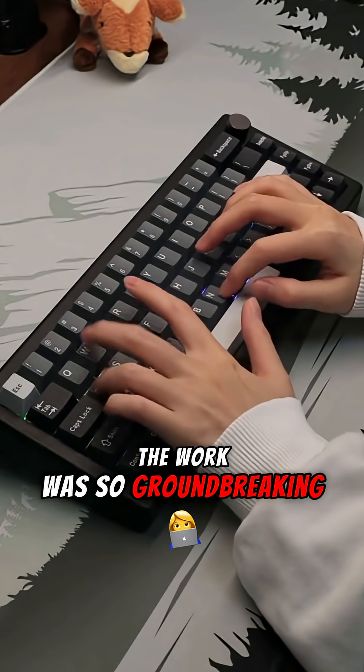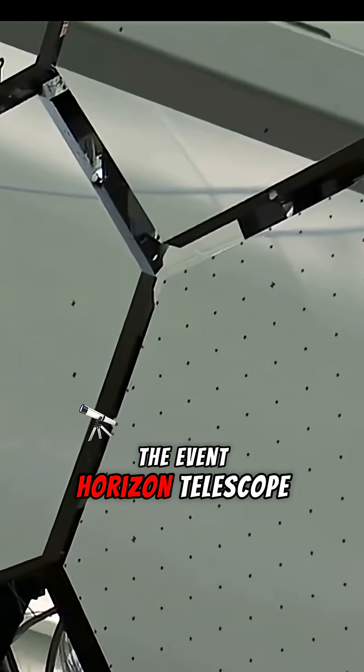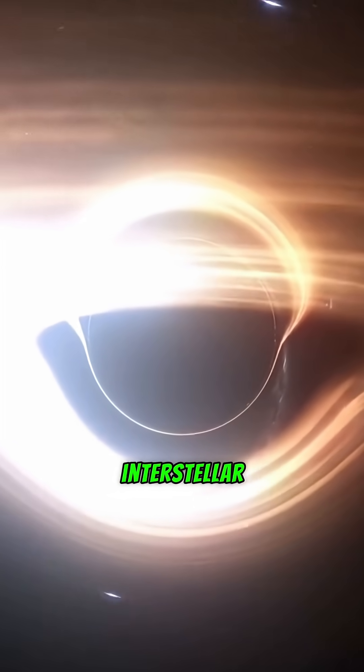The work was so groundbreaking that scientists actually published research papers on the new visualization techniques they developed. Just years later, the Event Horizon Telescope captured the first real physical photo of a black hole, and many people compared it to Interstellar.